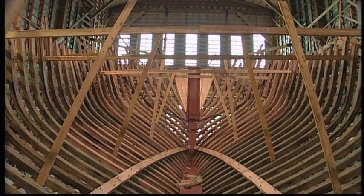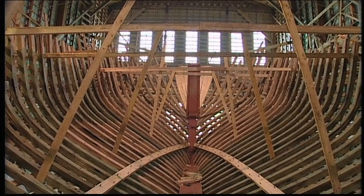We are probably one of the last boat builders in the province to build boats this size. Probably the best example would be Theodore.